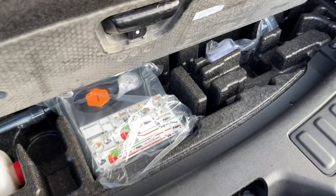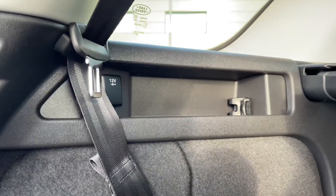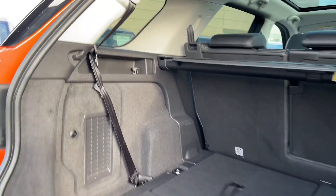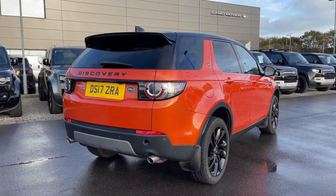Located underneath the boot space we have access to extra storage capacity. Located on the left here we also have access to a 12V power outlet. And at the click of a button, our electric powered tailgate will close itself for you.